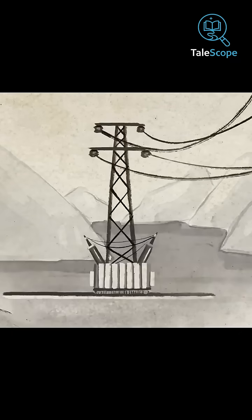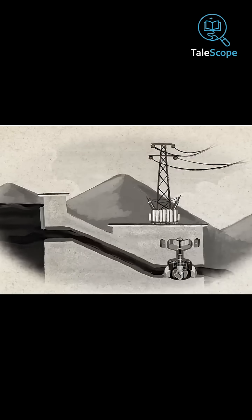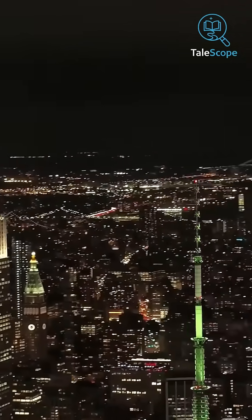However, after its completion, China gained a massive advantage — it became the world's largest electricity producer. In 2018 alone, it produced 101.6 billion kilowatt hours of electricity, enough to power New York City for two years.